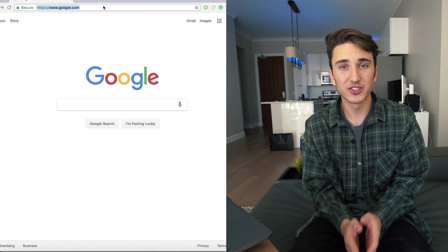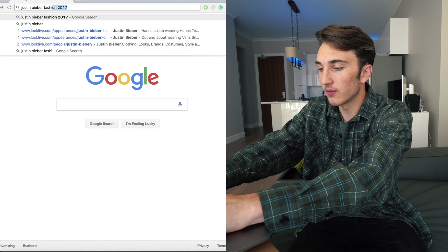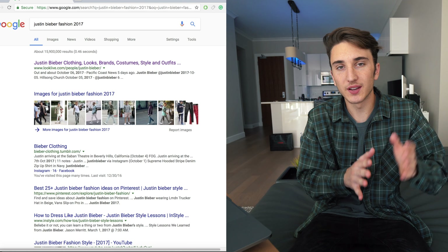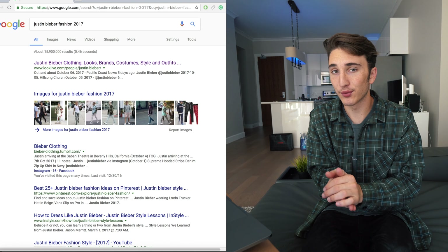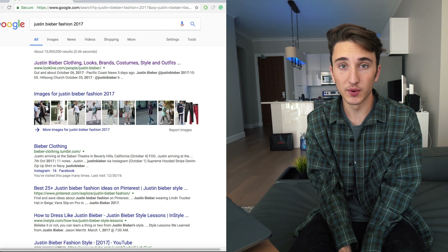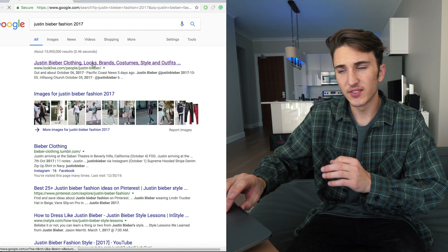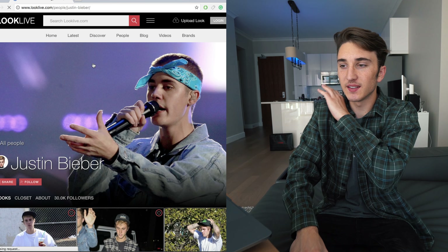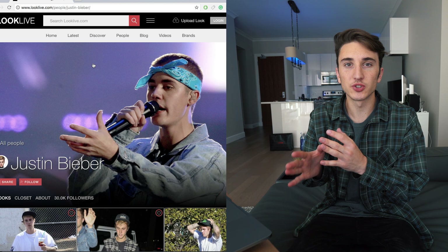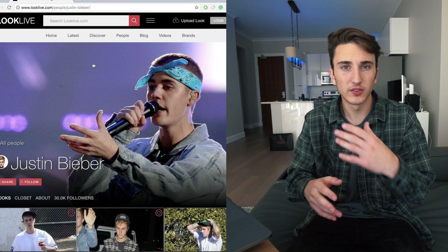What I like to do first in these challenges is go to Google and type in the person's name and 'fashion 2017' — so 'Justin Bieber fashion 2017' — to pull out some of the recent pictures because his fashion has fluctuated a lot throughout the years. Now I've gone to LookLive a few times before; it basically just has all the outfits and shows some of the different alternatives, making it a little bit easier if you don't want to search yourself.